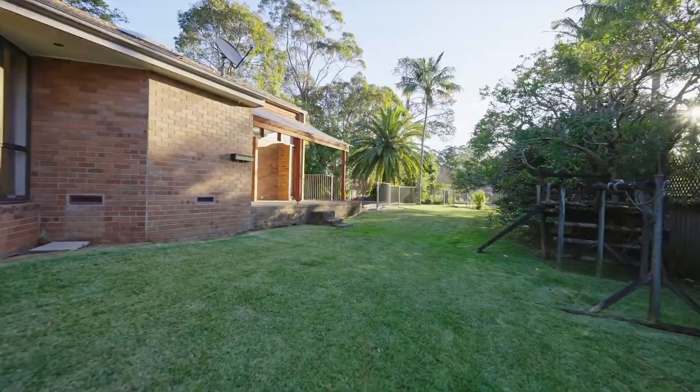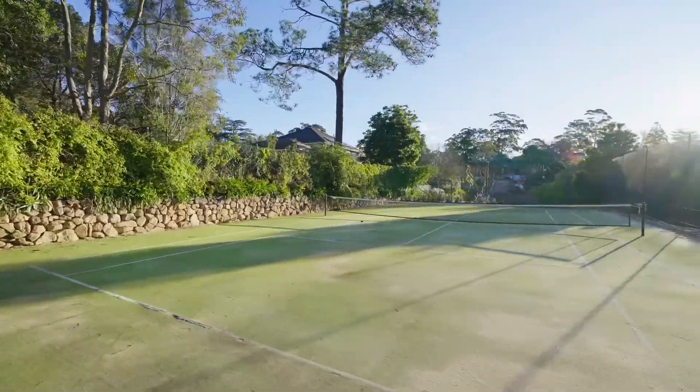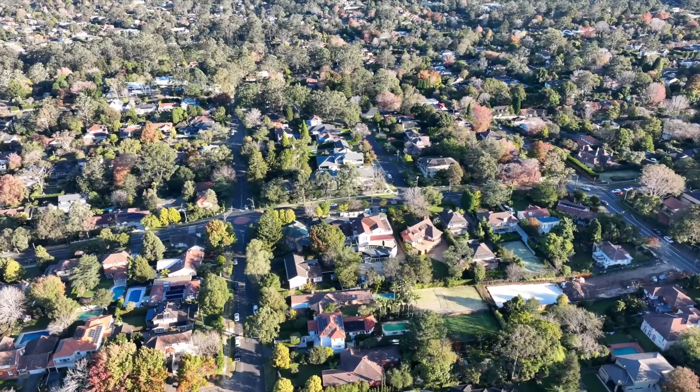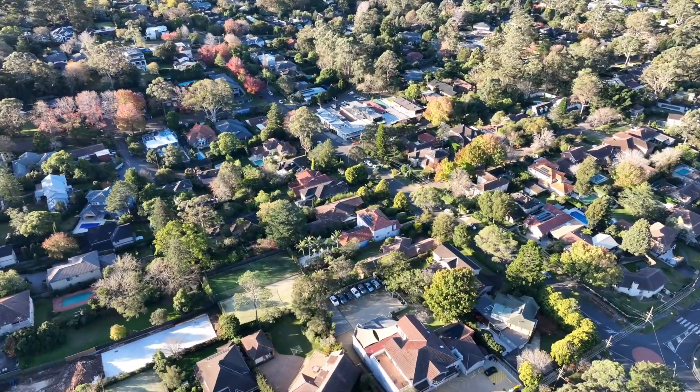There is plenty of lawn for kids to play, a pool in the backyard and a tennis court, with all the elements in line to create a paradise. Surrounded by quality homes, every extra can be added here in such a prized location.